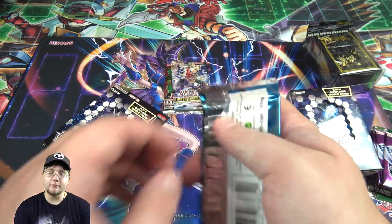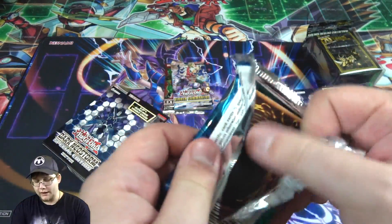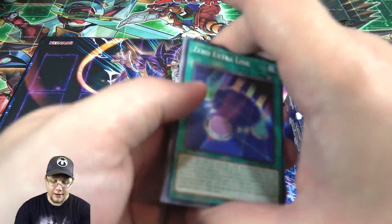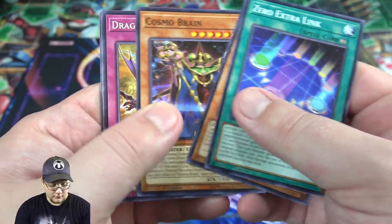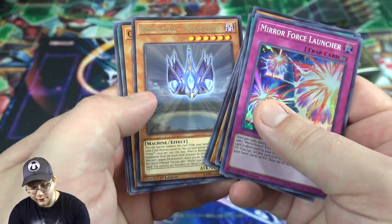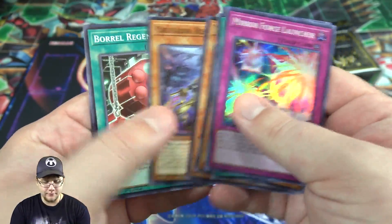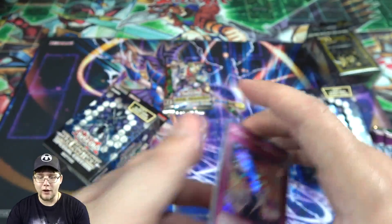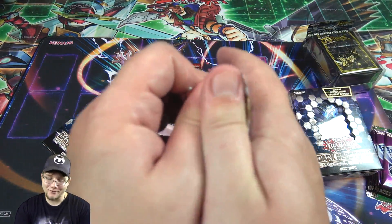Let's just get to it — we have plenty of packs to open up. Be sure to like this video if you enjoy it and subscribe for more content. We have a Mereforce Launcher — that's what we're starting off with — as well as a World Legacy World Crown. I think that's supposed to be pretty good, like a rare that's sometimes more expensive than some of the holos in this set.